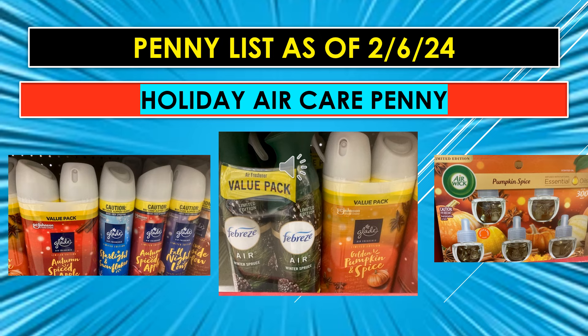Also part of the penny list for February 6th, we have the Holiday Air Care — that will penny. I have some visuals to show you. It's got the Febreze, the Glade Sprays, some of the Airwick Pumpkin Spice, and the oils that you put in the plug-ins.